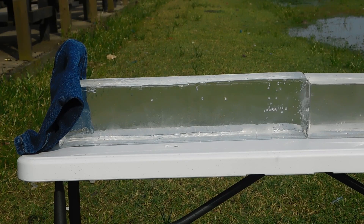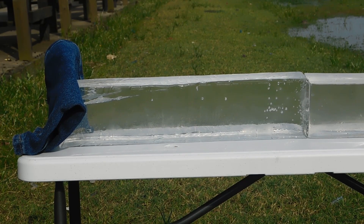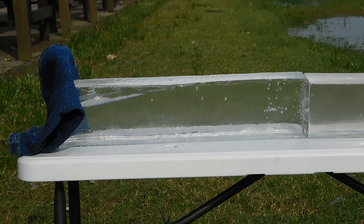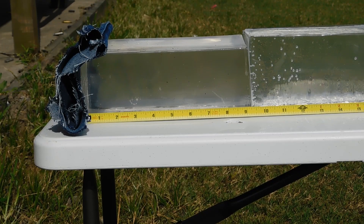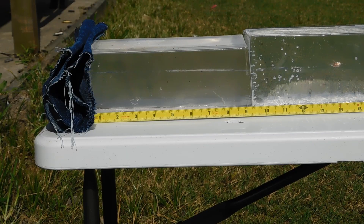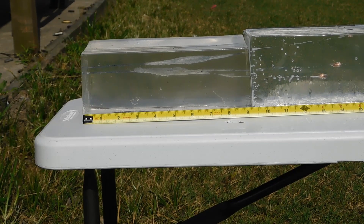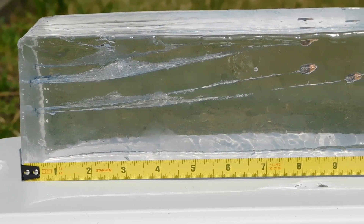We have some clear ballistic calibrated 10% gelatin blocks to simulate muscle tissue, backed up with four layers of denim to simulate clothing. First, the 22 Long Rifle. I had some initial trouble connecting where I wanted to, but I got three rounds of CCI Mini-Mags into the gel, where it appears they dumped most of their energy in the first four inches of stretching.